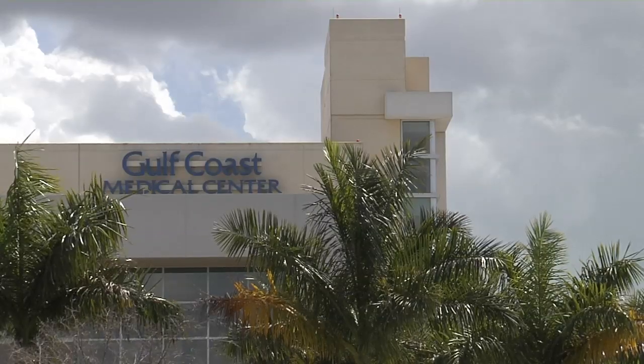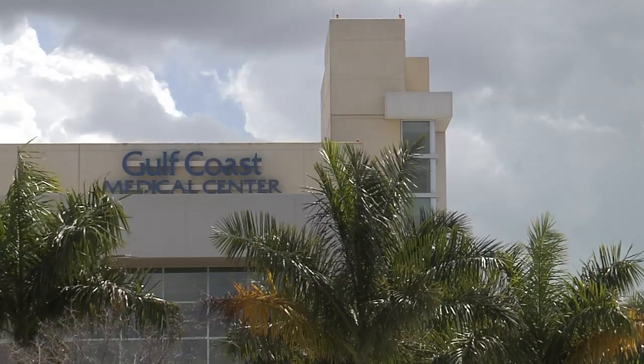If you're having less pain, you recover sooner, get back to work sooner, and it cosmetically looks better, then it's attracting more people. That's the end result for the transplant team at Gulf Coast Medical Center.